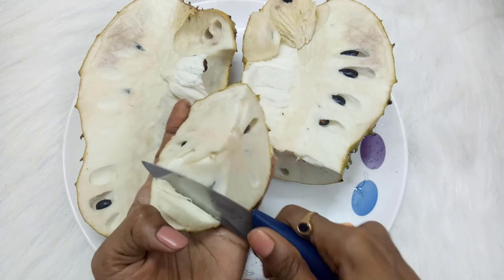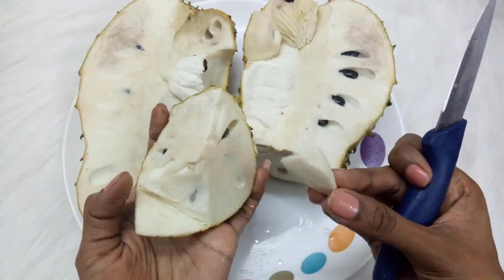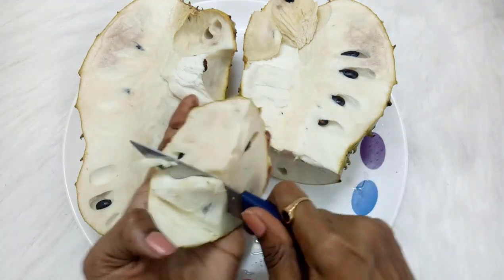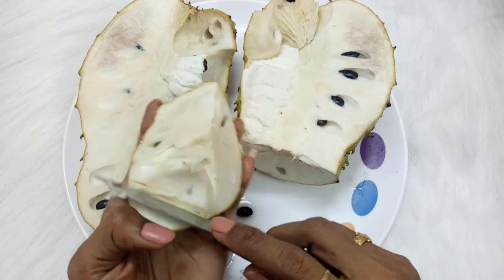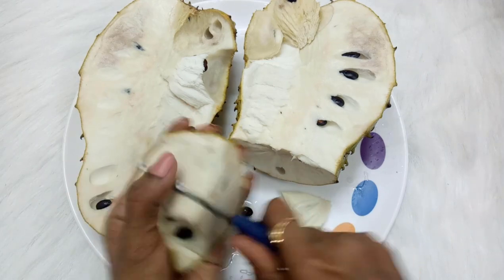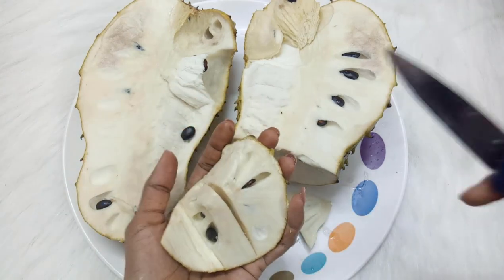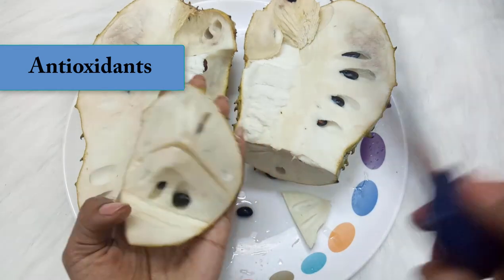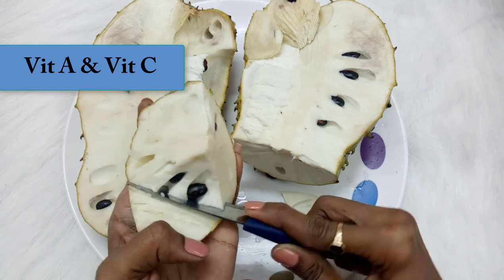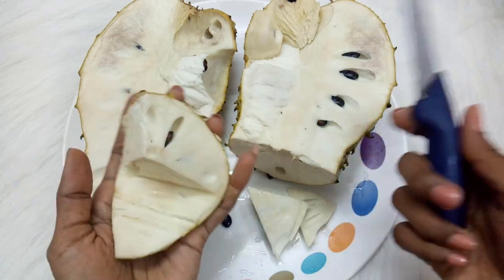It's really sweet but not overpoweringly sweet, and the taste is quite different from the custard apple. I like this — I had mistaken it for some other fruit before. Coming to its benefits: as I told you, it is rich in antioxidants and it boosts immunity. Not just that, this fruit has vitamins A and C, which are good for improving vision, and vitamin C is good for our skin.